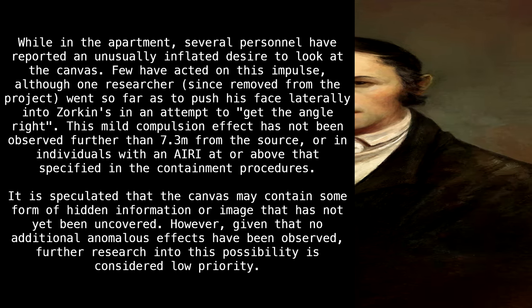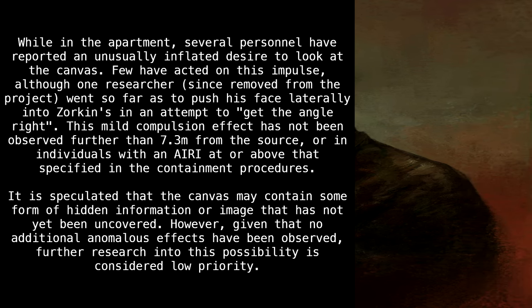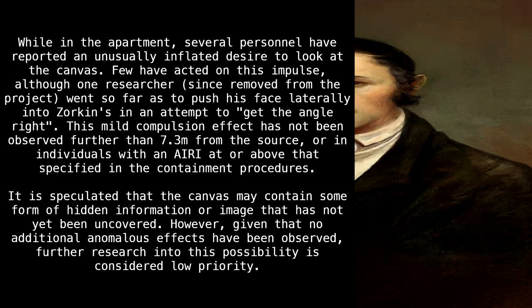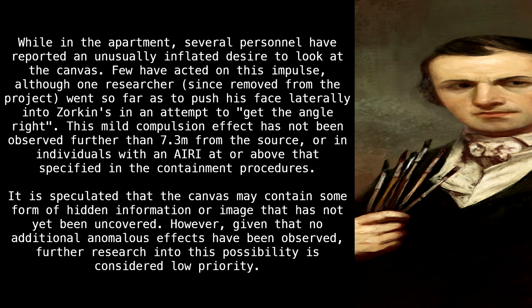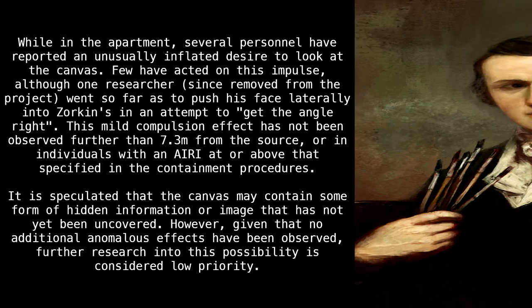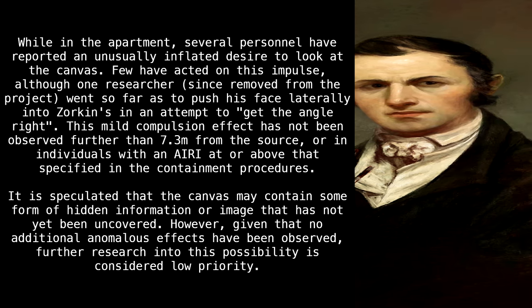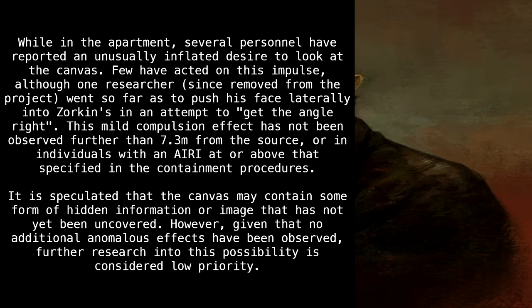While in the apartment, several personnel have reported an unusually inflated desire to look at the canvas. Few have acted on this impulse, although one researcher, since removed from the project, went so far as to push his face laterally into Zorkin's in an attempt to get the angle right. This mild compulsion effect has not been observed further than 7.3 meters from the source, or in individuals with an IRI at or above that specified in the containment procedures. It is speculated that the canvas may contain some form of hidden information or image that has not yet been uncovered. However, given that no additional anomalous effects have been observed, further research into this possibility is considered low priority.